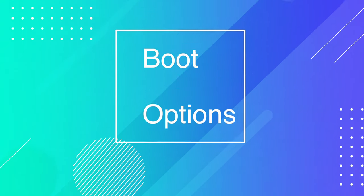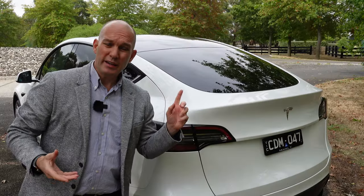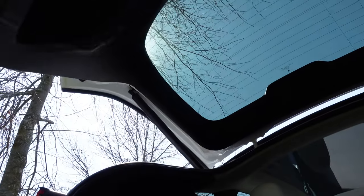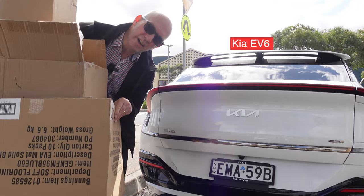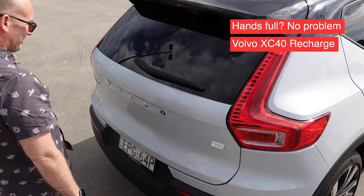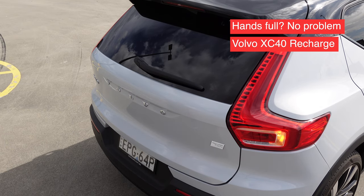The second thing I'd like to see improved in the Tesla Model Y is a kick-opening or proximity sensor for the tailgate. This is available right now on a lot of other cars, particularly like the Kia EV6 and more. At this price point, it should absolutely be standard.